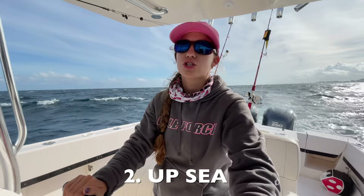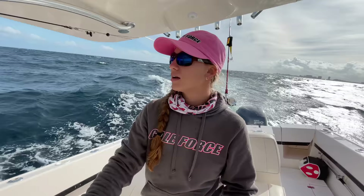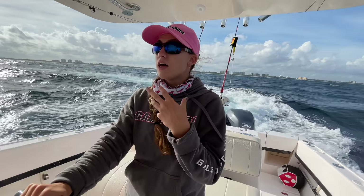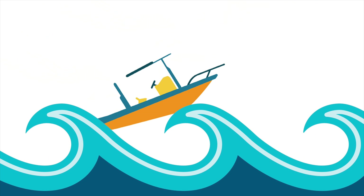The next sea condition we'll cover is traveling up sea, but first we have to turn around. My favorite point to turn around when switching from down sea to up sea is to wait until one wave finishes, then make your turn. In extremely rough seas with swells, ride a couple waves, find an opening, and make your turn right when you're at the bottom of a wave — when it's settling down. You don't want to make your turn at the top of the wave.